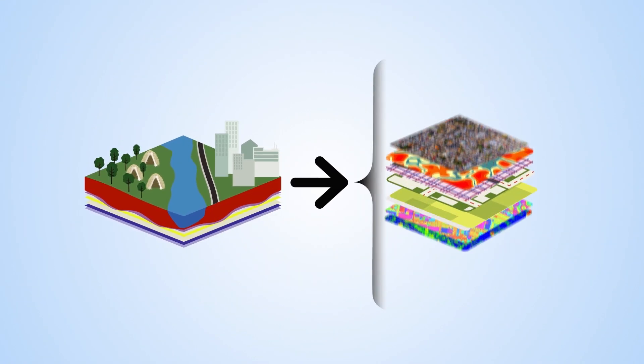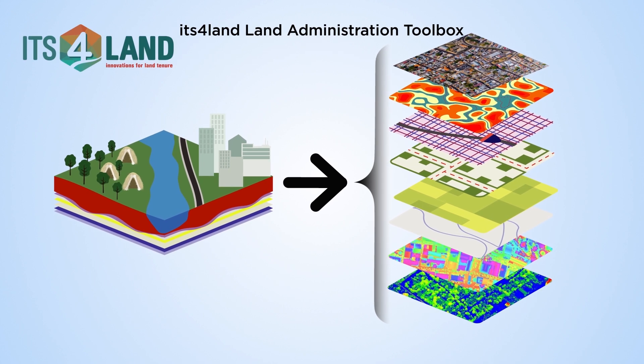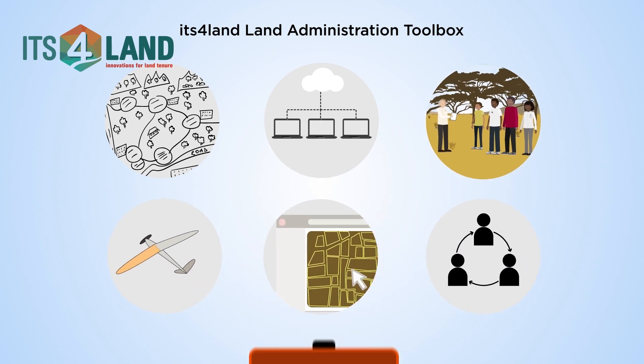Challenges can be overcome with innovative geospatial technologies. Therefore, the ITS4LAND project developed a unique suite of affordable, fast and easy-to-use tools to responsibly record land rights.